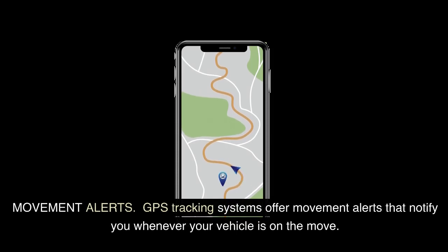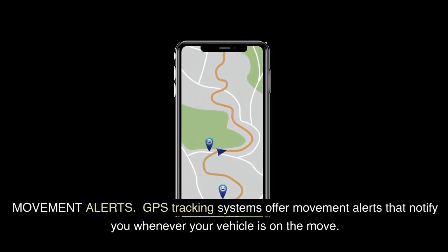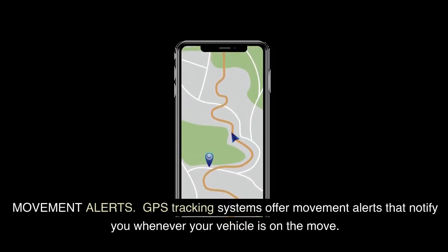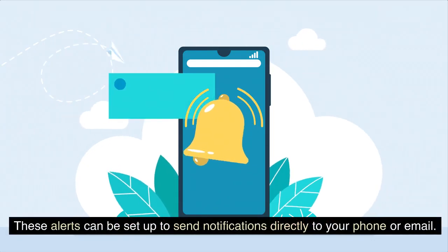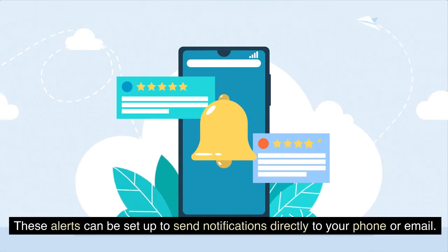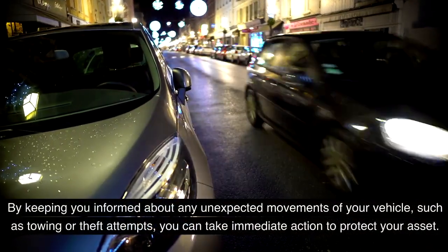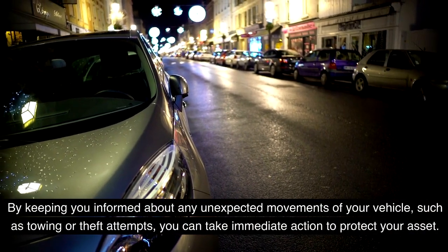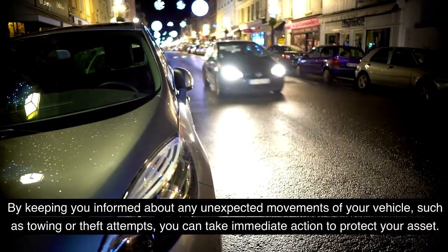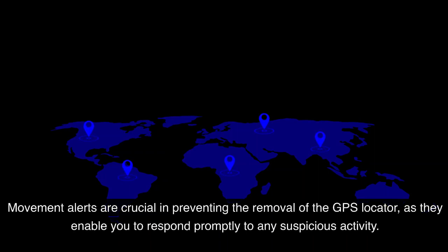Movement alerts. GPS tracking systems offer movement alerts that notify you whenever your vehicle is on the move. These alerts can be set up to send notifications directly to your phone or email. By keeping you informed about any unexpected movements of your vehicle, such as towing or theft attempts, you can take immediate action to protect your asset. Movement alerts are crucial in preventing the removal of the GPS locator, as they enable you to respond promptly to any suspicious activity.